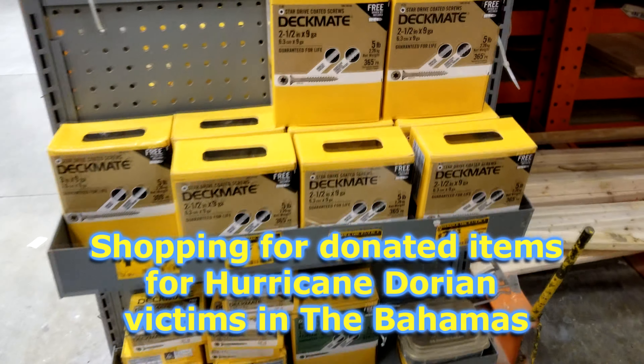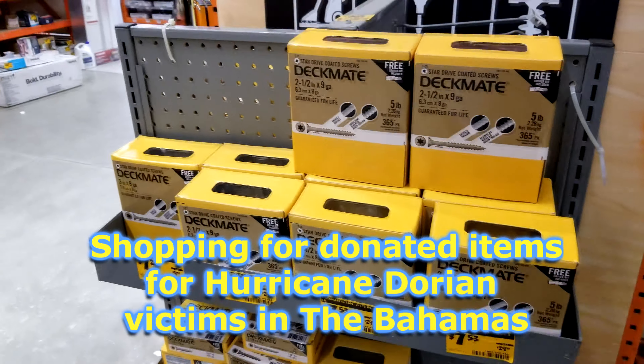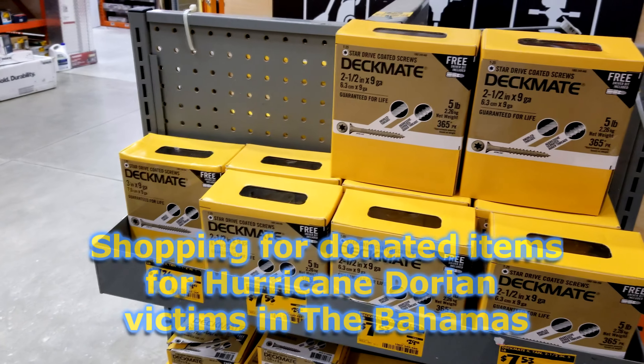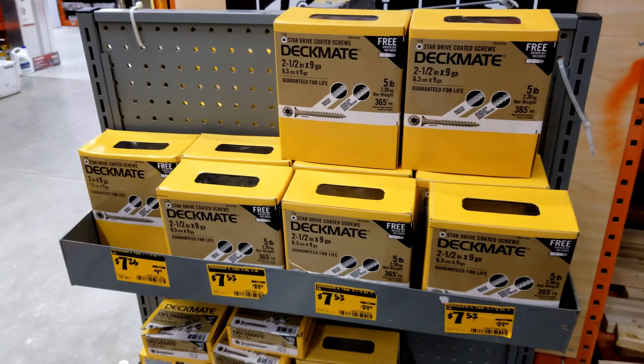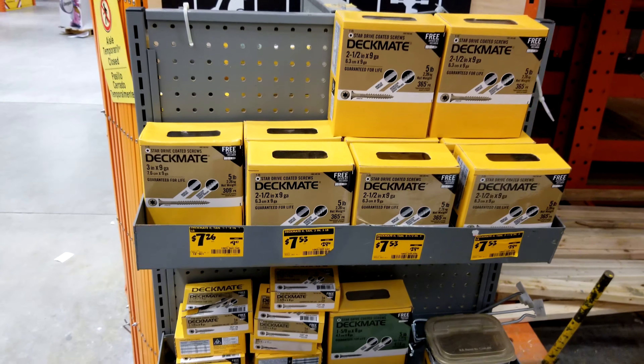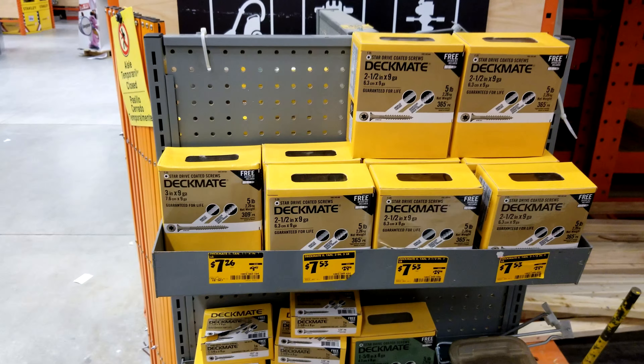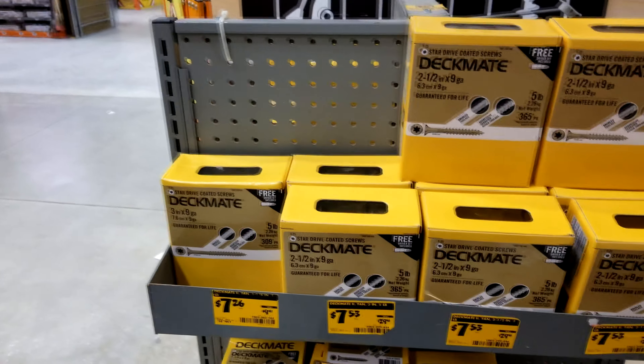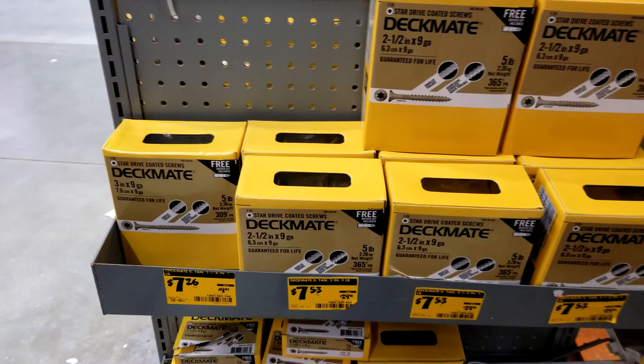Hello everybody, Jeff here again, and I'm reporting to you from the Home Depot here in Coconut Creek, Florida. Well, actually not live — I'm recording this in 4K resolution. But anyway, I wanted to show you some of the items we're collecting here for the Bahamas. A lot of the local restaurants and agencies locally are collecting groceries and supplies to send over to the Bahamas.